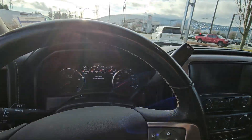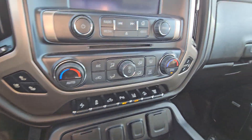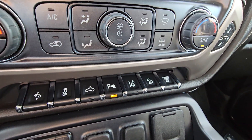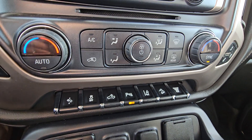On the right you've got your steering wheel mounted audio controls, heated and cooled seats for driver and passenger, exhaust brake, hill descent, lane departure, parking sensors, bed light, and adjustable power pedals — something they've gone away with, but in the 2019 we do have it available.